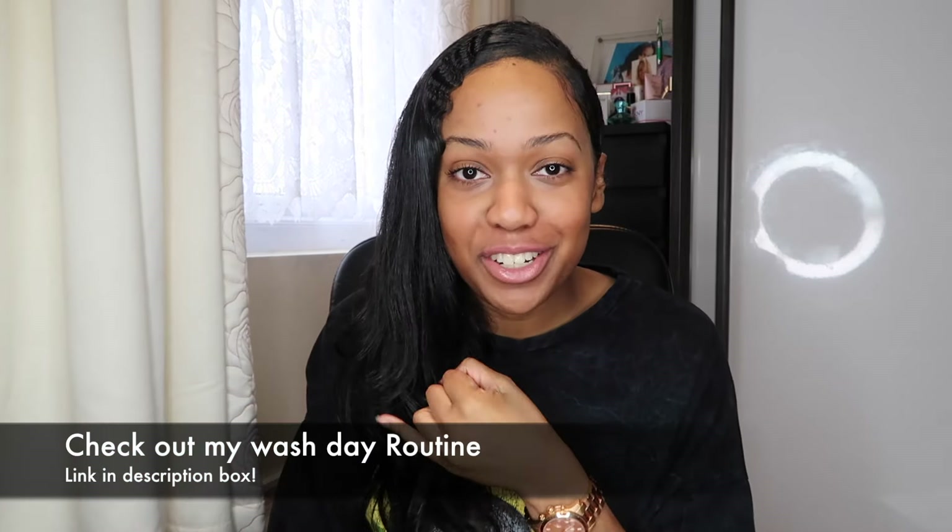Hi guys and welcome back to my channel. This video is going to be all about the products that I use, because I constantly get asked what do you use in your hair, what shampoo do you use, what conditioner — all of that sort of stuff. So despite me having my wash day routine up, I'm just going to put everything out that I use and show you right now. I'm going to insert a picture of all the products that I've tried and tested.